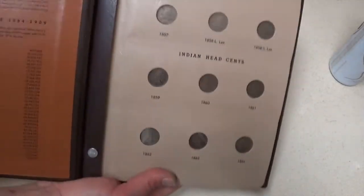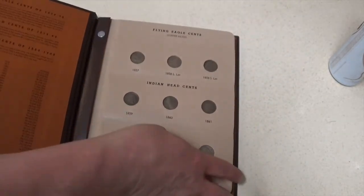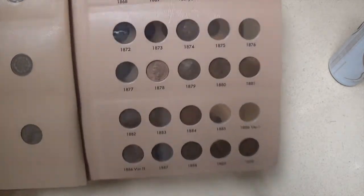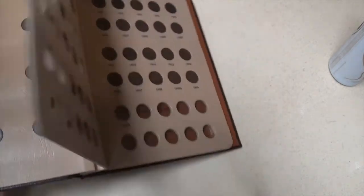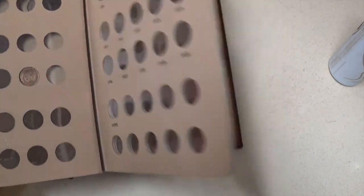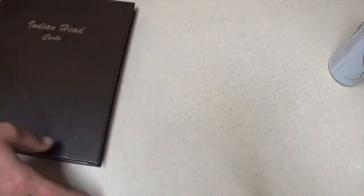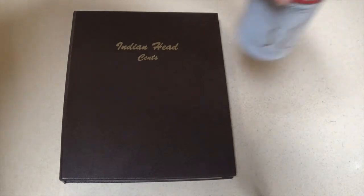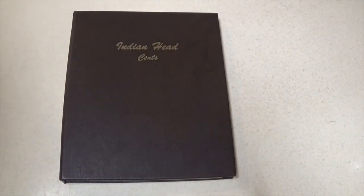So there we have it — most recent album update. Still got a ways to go but that's half the fun. I'll have another album update coming up here shortly, and you're definitely going to want to see it because it's a big one. Until next time — eat, drink, snack, and be happy!